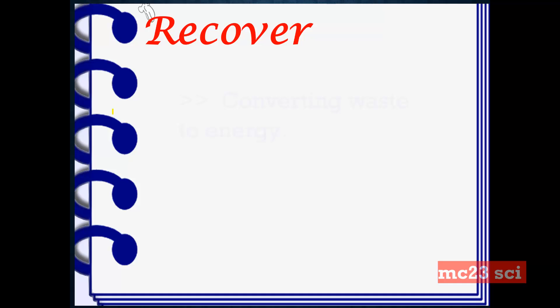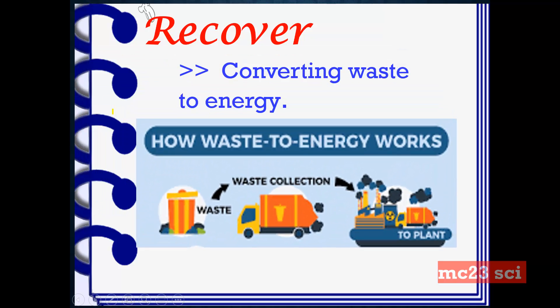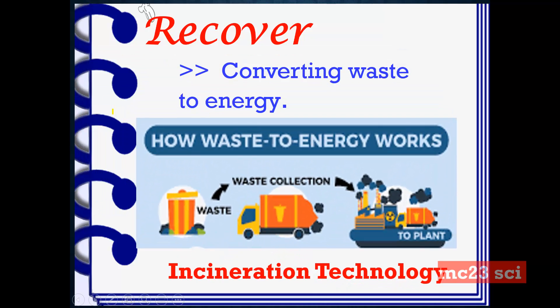Recover. Recover is converting waste to energy — recovering energy from trash through the process of incineration technology, meaning the process of burning or combustion. This is to convert trash to energy.